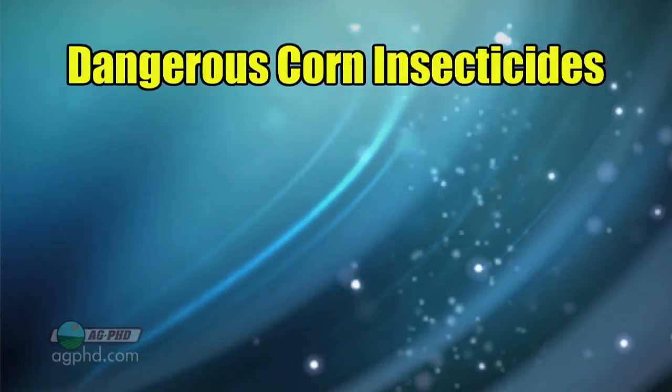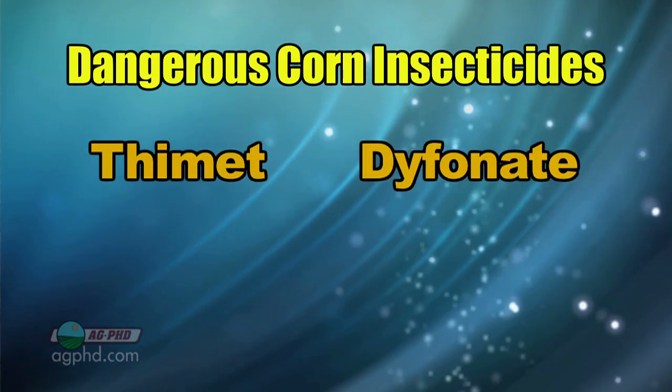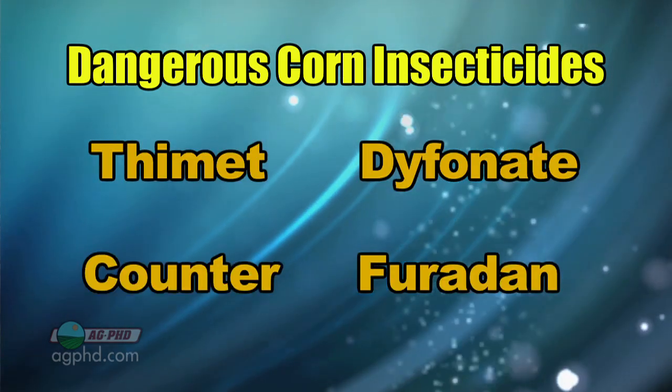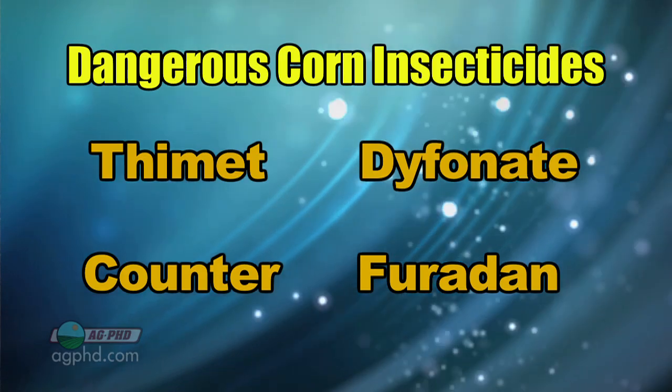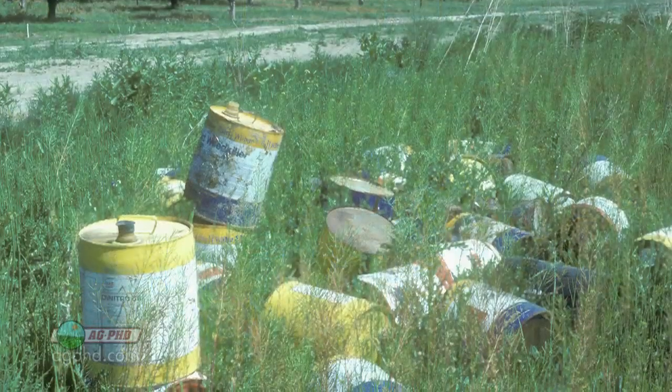One of the things in the shed where he had seed and chemical, dad was always concerned about us being around corn insecticides. He said you really got to be careful around that Thimet and around that Dyfonate and around that Counter and Furadan. And there were really some harsh products back in the 70s and 80s.